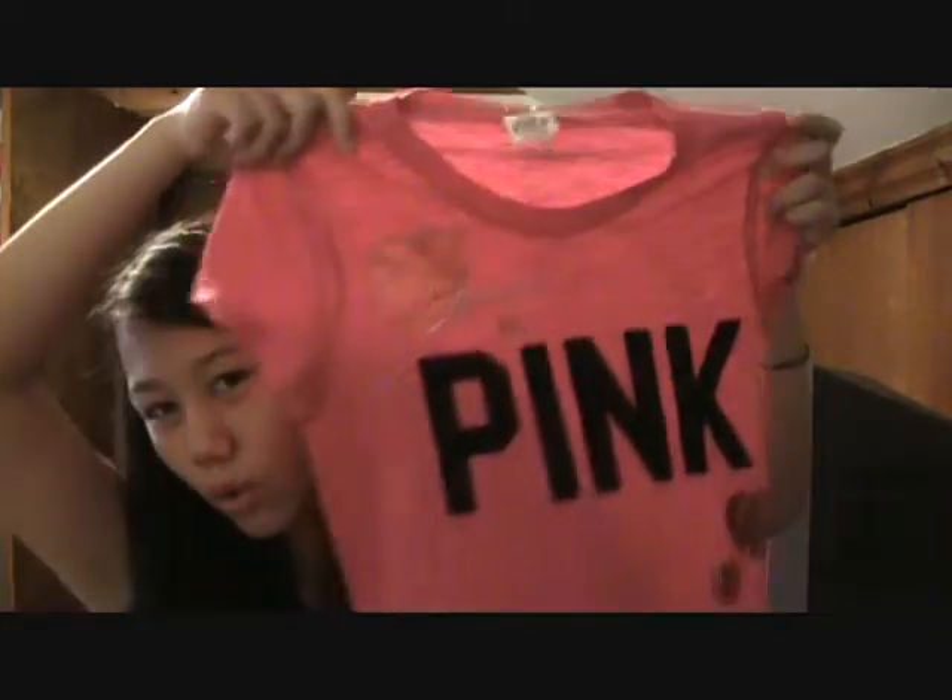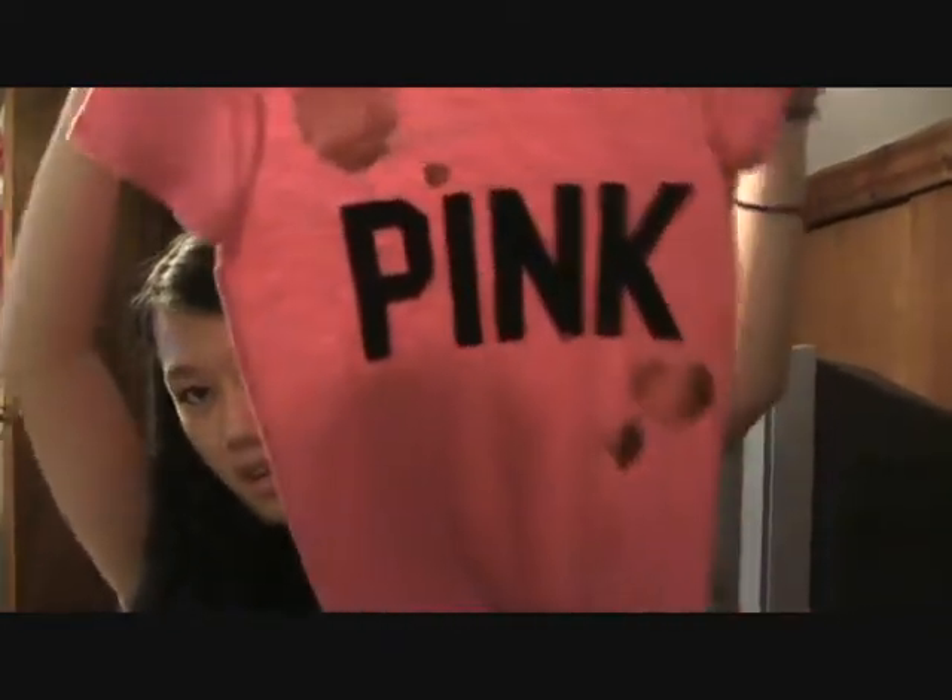I also went to Victoria's Secret and got this pink shirt. It's really cute to wear to school when you don't feel like dressing up.